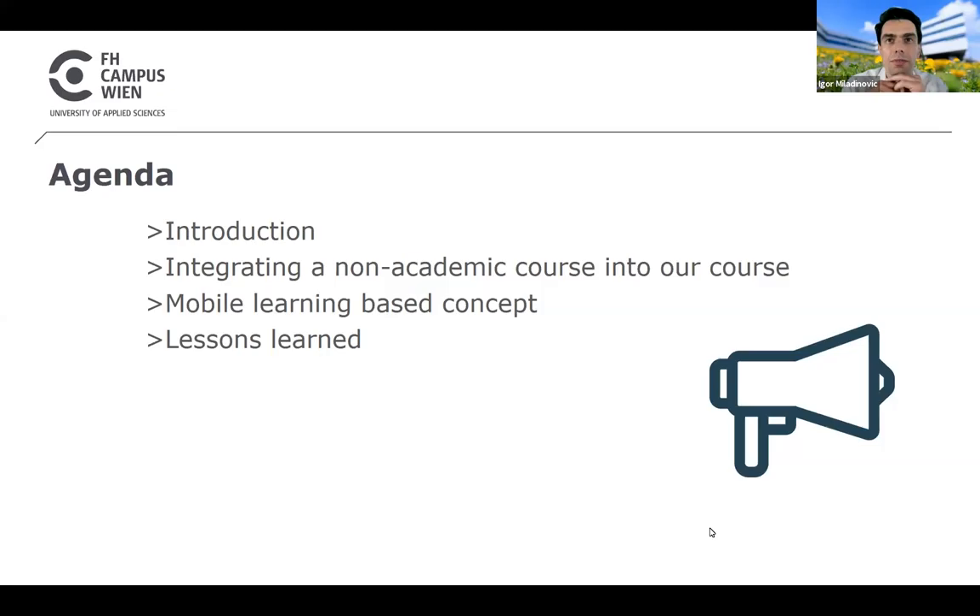This is the agenda of our presentation. First we will make a short introduction about the situation we were faced and then about our solution. It was an integration of a commercial course into an academic course, which is quite an unusual mix, and we will also explain what was necessary to make it work and what we have learned from it.